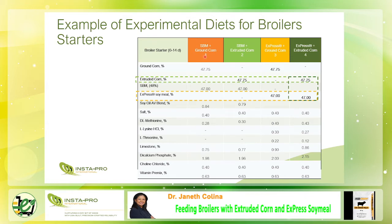Treatment 1 — soybean meal plus ground corn — is the controlled diet shown in orange. The apple green is soybean meal plus extruded corn. Yellow is express soy milk plus ground corn. And dark green is express soy milk plus extruded corn. Diets were formulated to meet the nutrient requirements. The yellow and dark green diets with express soy milk did not include oil blends because express soy milk contains 6% to 8% residual oil.